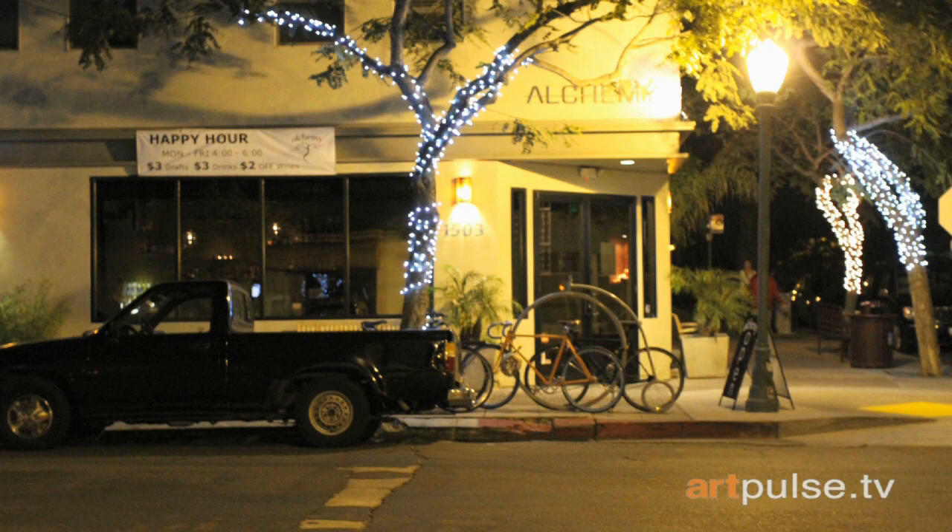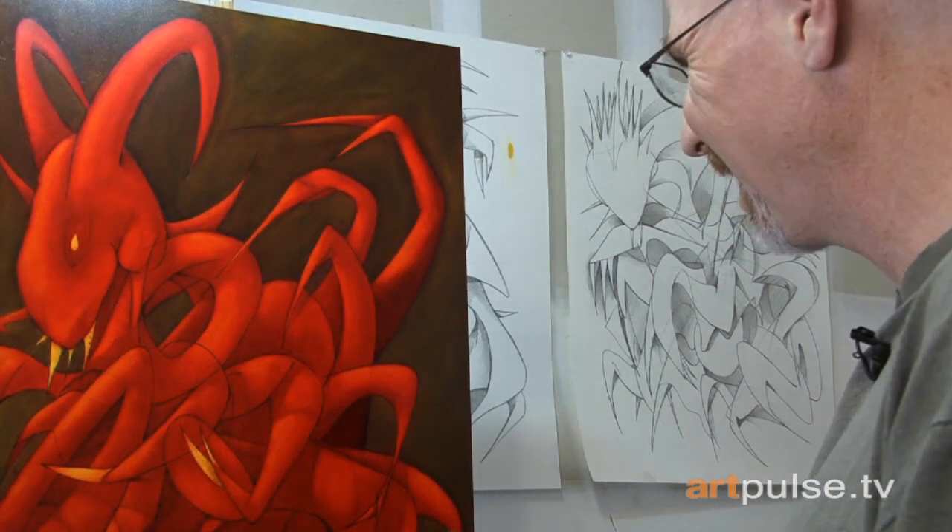Daniel's work is now showing at Alchemy restaurant in San Diego, where you can buy his artwork and meet the artist. Being an artist, he can't imagine what else would feed his spirit the way this does. I'm Phoebe Chong Chua for Art Pulse TV.